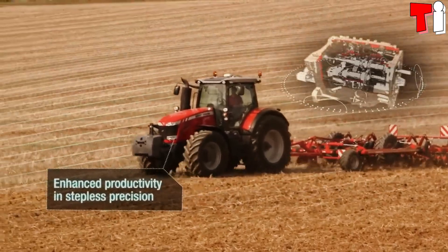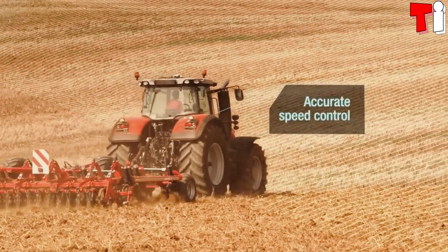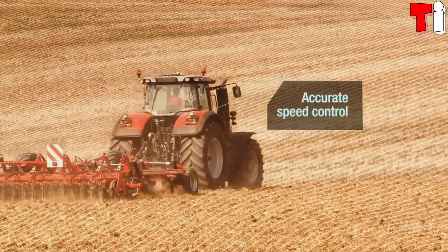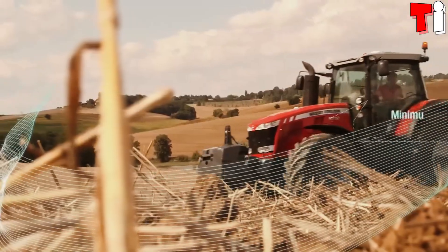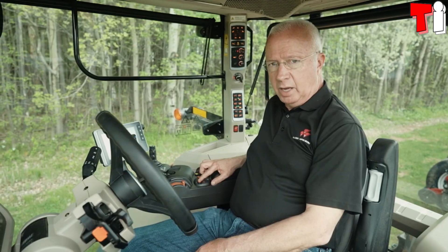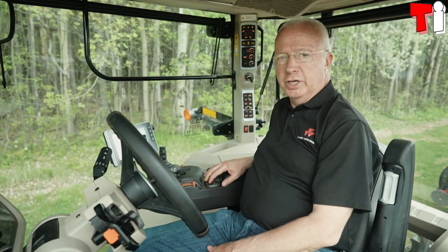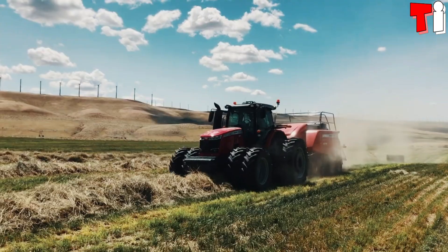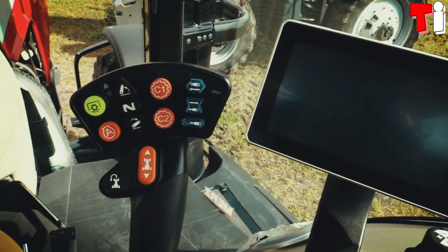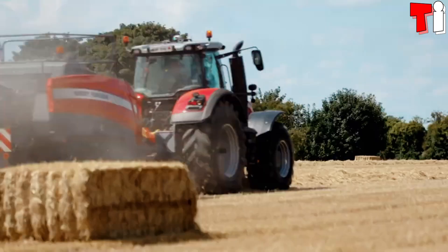It has a new generation engine with 405 horsepower and can reach a maximum speed of 31 miles or 50 kilometers per hour. It has a 166-gallon or 630-liter fuel tank and can carry heavy loads easily. It has different types of single and double tires and counterweights that provide maximum traction with reduced consumption.